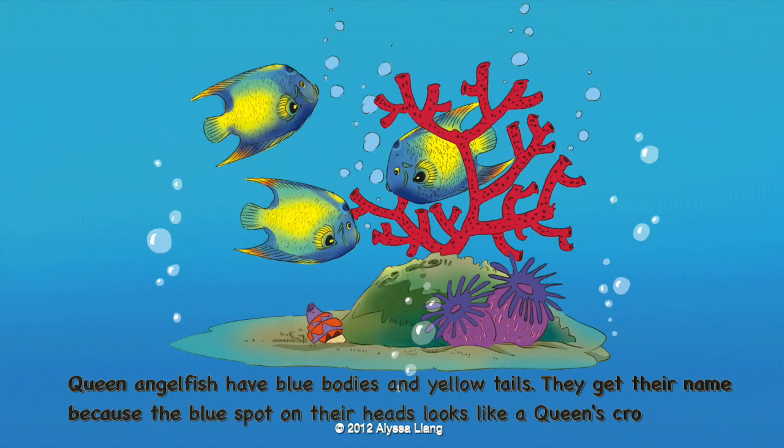Queen angelfish have blue bodies and yellow tails. They get their name because the blue spot on their heads looks like a queen's crown.